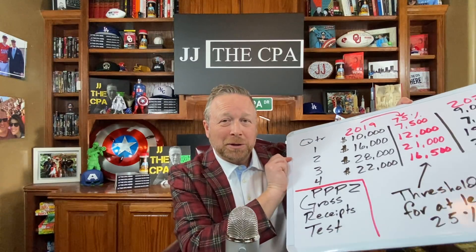JJ the CPA here. Hope you're doing well. So with PPP2, the qualifications include a 25% decrease in your gross receipts from a quarter in 2020 compared to the same quarter in 2019. I'm going to walk through a real simple calculation that you can do to help you figure that out. A couple of quick things to note.